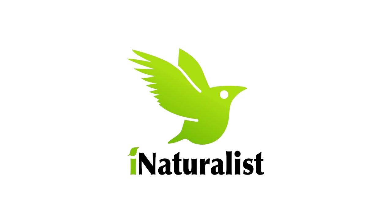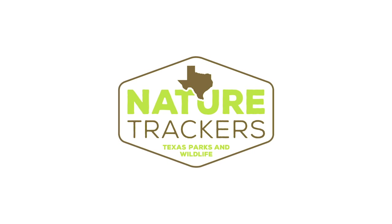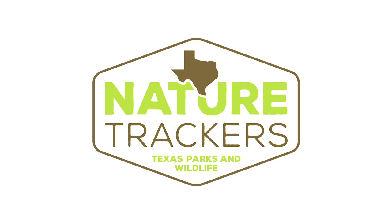If you encounter a snake, tell us about it. Your observations will help to improve our knowledge of Texas wildlife.